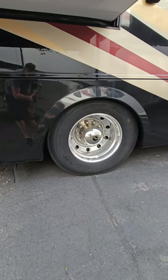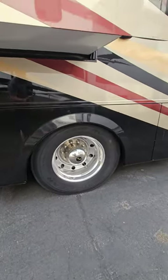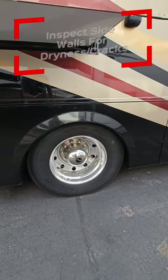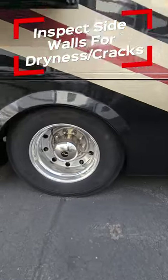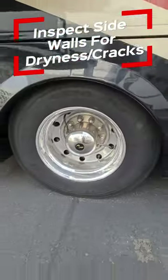Depending on the brand, they should be good upwards of seven years, sometimes up to ten. But realistically, if you're looking at a used RV, be sure to check those tires — make sure they're not out of date, worn on the side, cracking, whatever it may be. Make sure you've got good tires.